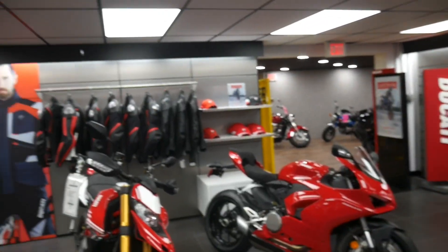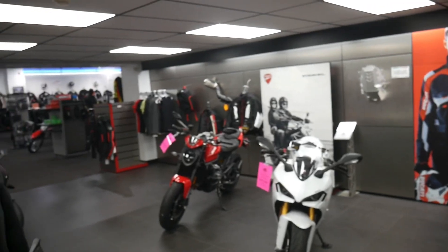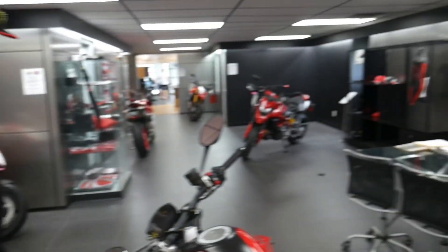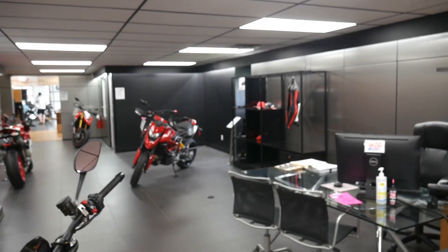All right, there you have it. We have Montgomeryville Cycle — look at all the beautiful Ducatis in here. One of these can be yours. Just give them a call. All right, later.